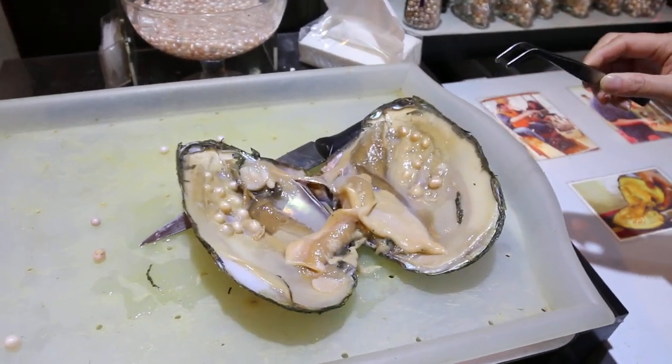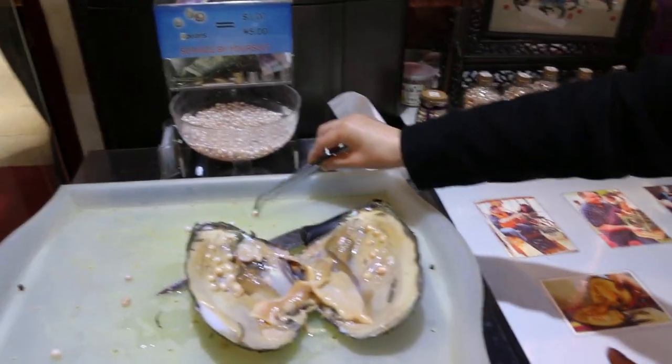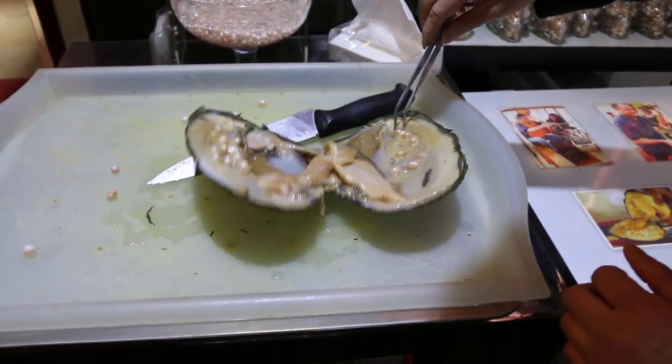Here is the oyster for the freshwater pearl — very special. After open, you can find many inside. No jewelry. You can see the color — white color. I can find another color also. Beautiful.